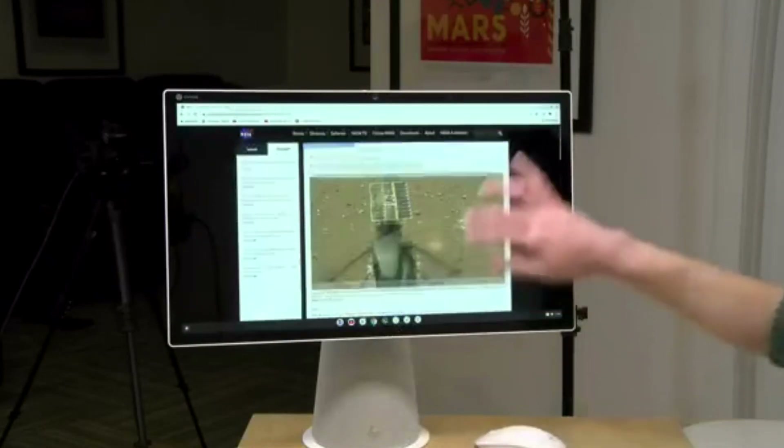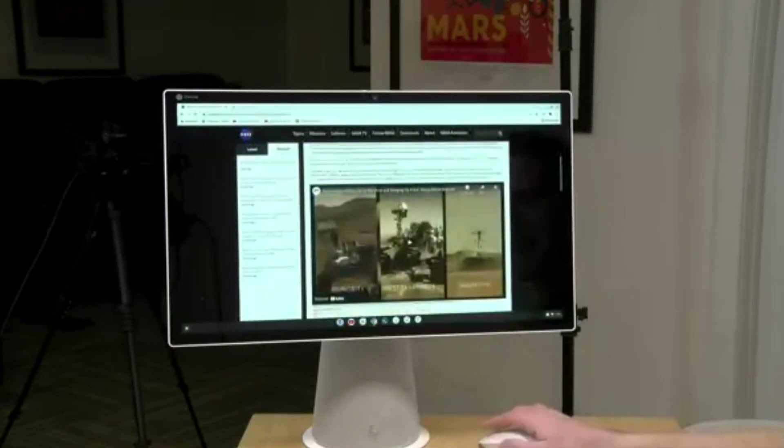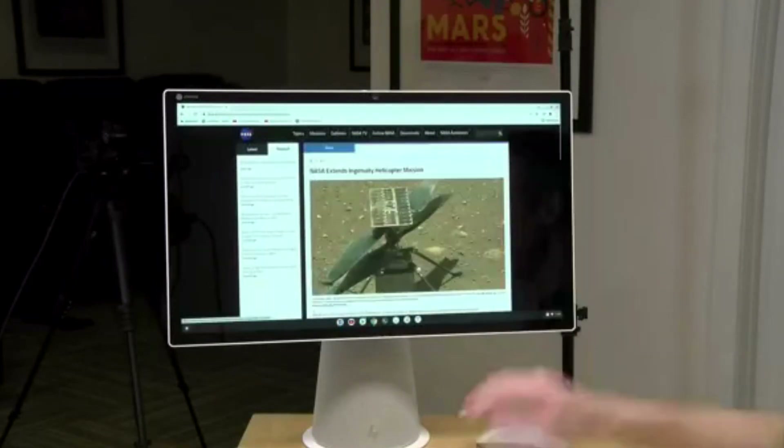With a 21.5-inch touchscreen attached to a gray fabric-covered base, the desktop looks like a supersized version of Google's own Nest Hub Smart Display, and with Google Assistant baked in, you can use it like one too. The Full HD display even rotates vertically — perfect for viewing vertical videos, following recipes, or scrolling your favorite sites.